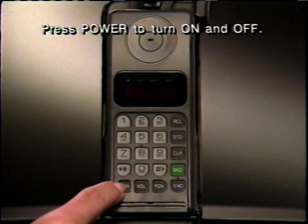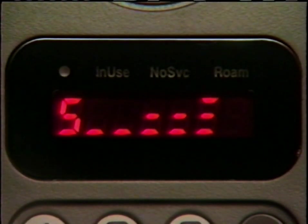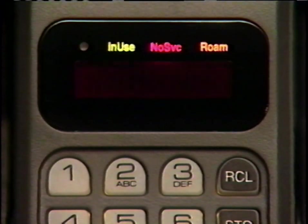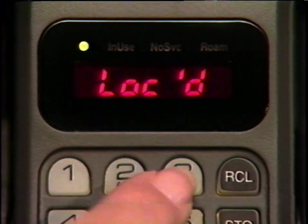Press power whenever you want to turn your phone on or off. As the phone powers up, it performs a split-second system check to ensure it's working properly. If your phone is locked, this is the first message you'll see. Your phone is programmed to unlock by pressing one, two, three.